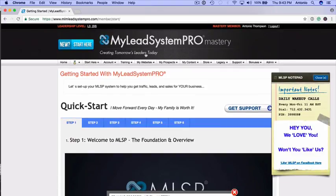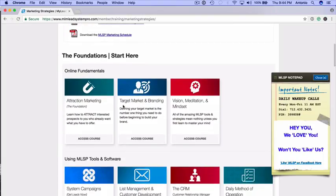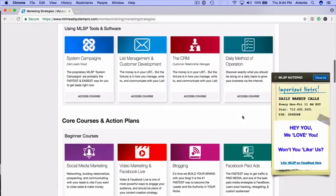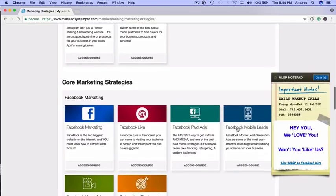The next thing I want to share with you is a glimpse into what's possible in terms of training. Miley System Pro is the premier attraction marketing and training platform in our industry. When you click on Training and go to Marketing Strategies, you'll see a plethora of trainings and courses to help you build any business online. If you want to learn attraction marketing, there's a Foundations course. You can also learn how to use MLSP to generate leads, how the CRM works, and how to create your daily method of operation. We have action plans that take you step by step to build your business on whatever platform you choose — social media, video marketing, blogging, Facebook paid ads, Twitter, or Instagram.